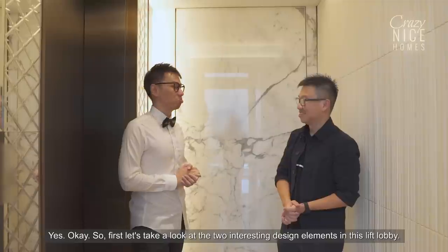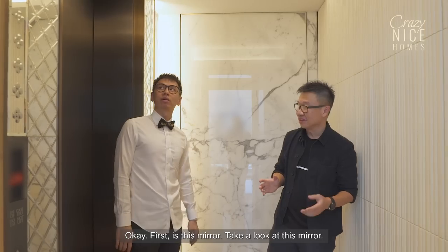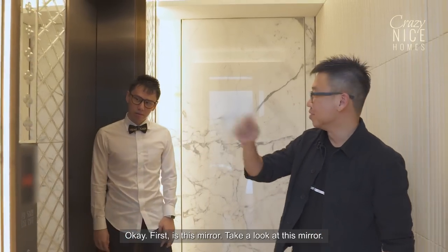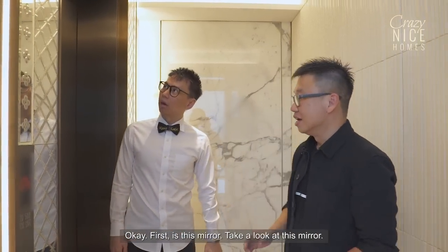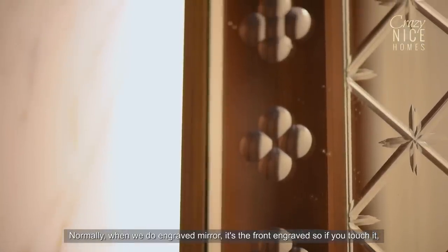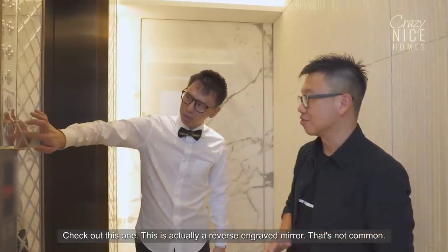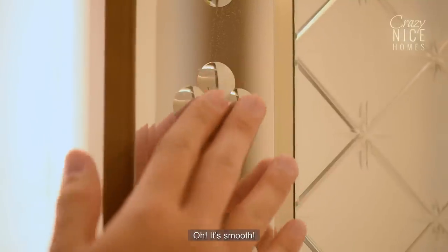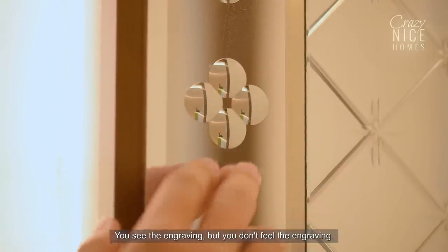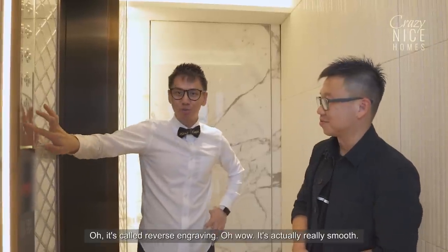First, let's take a look at two interesting design elements in this big lobby. The first is this mirror — normally when you do an engraved mirror, it's a front engrave, so you can feel the texture. But this one is actually a reverse engrave mirror, which is not common. You can see the engraving, but you don't feel it — it's actually really smooth.